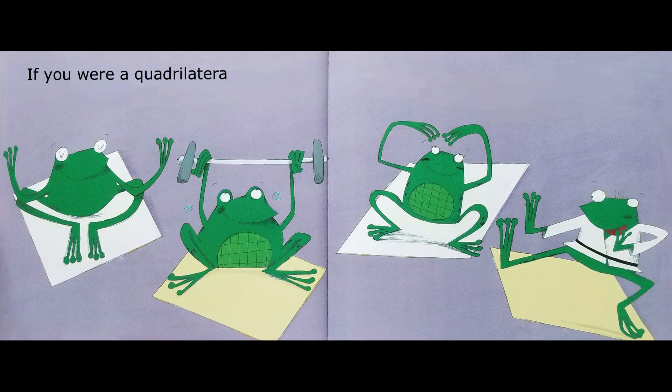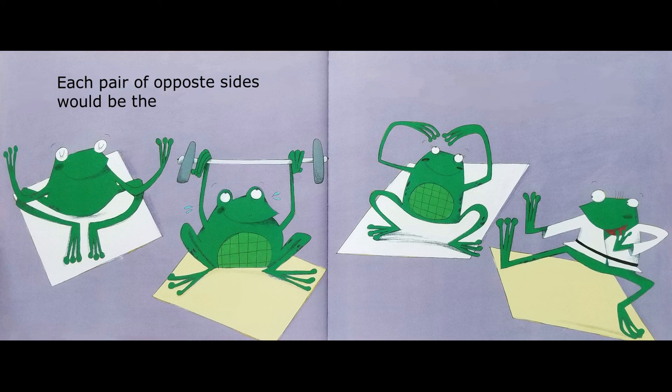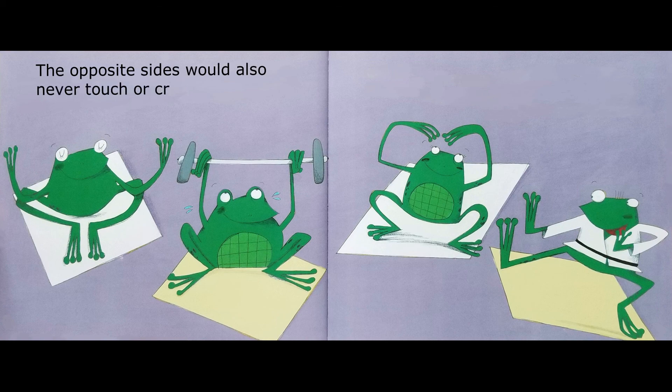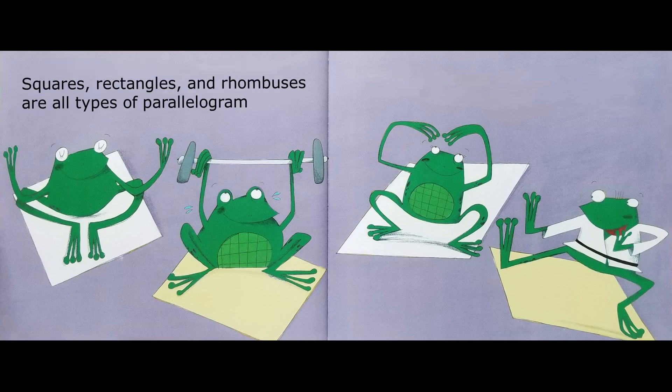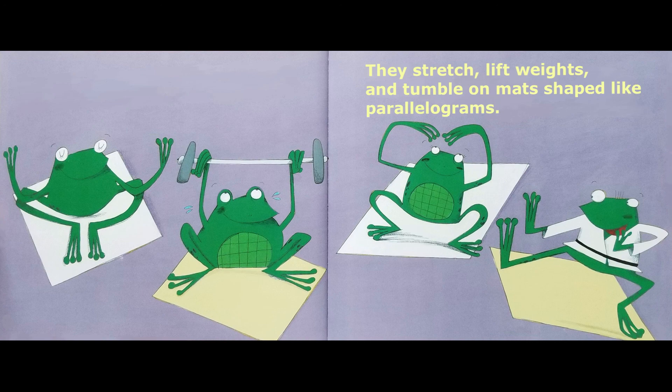If you were a quadrilateral, you could be part of a special family called parallelograms. Each pair of opposite sides will be the same length, and the opposite sides would also never touch or cross each other — they will be parallel. Squares, rectangles, and rhombuses are all types of parallelograms. Camila and her family work out at the gym, stretching, lifting weights, and tumbling on mats shaped like parallelograms.